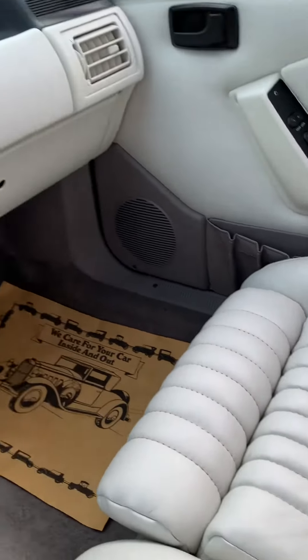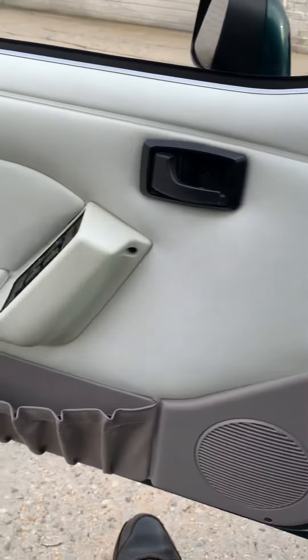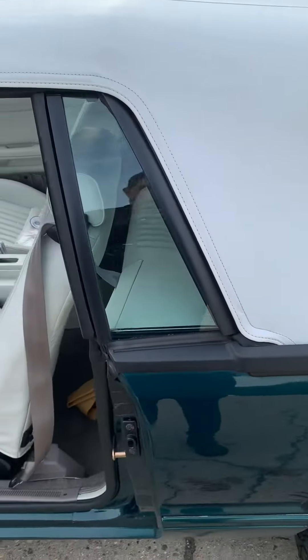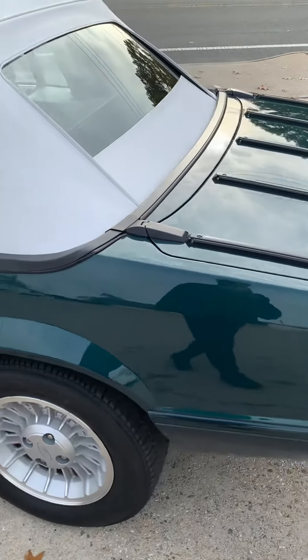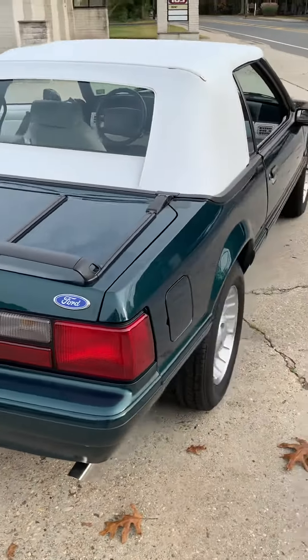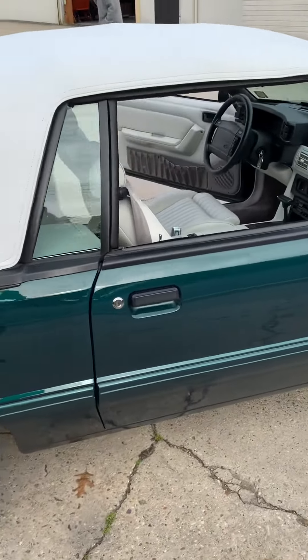This car is brand new. It was purchased at Lucas Ford and driven home 63 miles from the buyer's house to the dealer. He then built a shed around it with no door to access it to let the car out. That's where it stayed until 2017, when the original dealership took the car back.